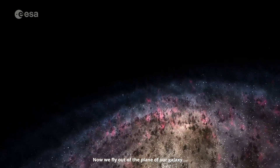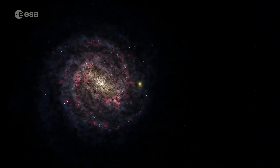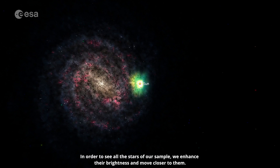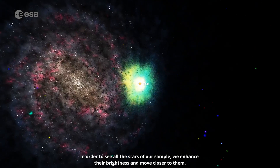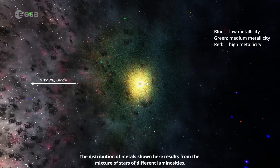Now we fly out of the plane of our galaxy and look down on the Milky Way from above. In order to see all of the stars of our sample, we enhance their brightness and move closer to them. The distribution of metals, shown here, results from the mixture of stars of different luminosities.